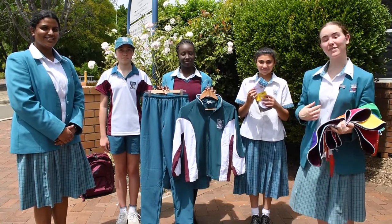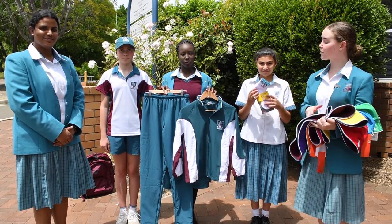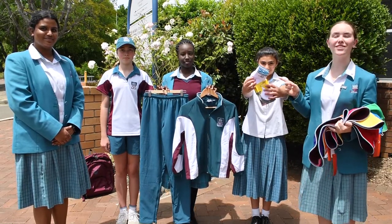On Thursdays, year seven to ten wear their sport uniform to and from school. In winter you have to wear the jacket and tracksuit pants, and remember your socks need to be the school sport socks.